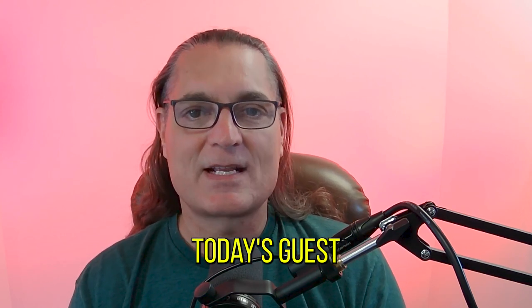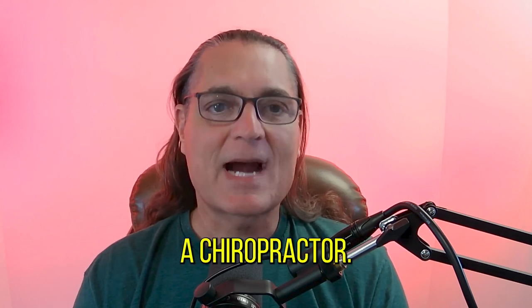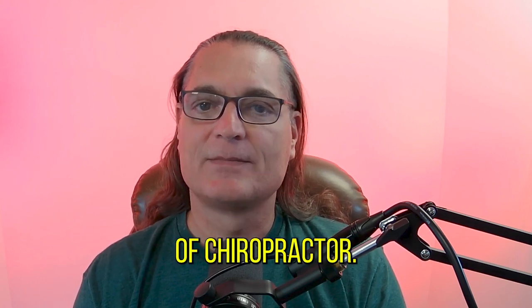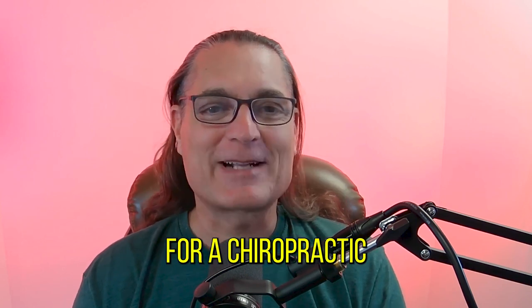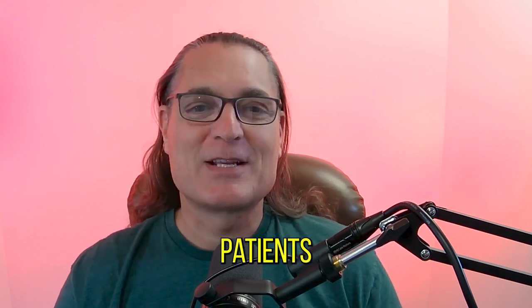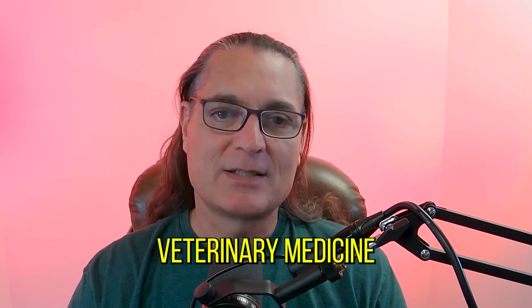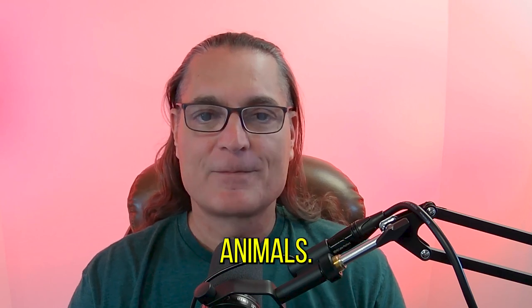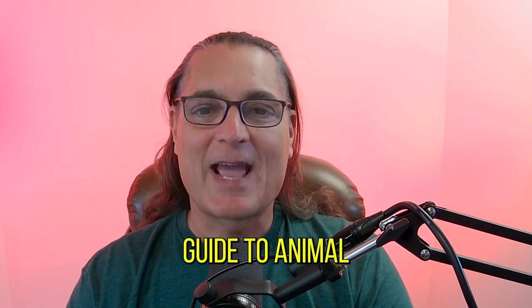Thank you for tuning into The Dr. Haley Show podcast. I'm Dr. Michael Haley. Today's guest is Dr. Bill Ormston. He goes by Dr. O. Dr. O is a chiropractor, but not just any kind of chiropractor. You don't want to go to Dr. O for a chiropractic adjustment unless you're an animal. All of Dr. O's patients are animals. Dr. O teaches those with licenses to practice veterinary medicine or chiropractic how to adjust animals. He's author of the book, Yes, It's Really a Thing, an informative guide to animal chiropractic. Enjoy the show.